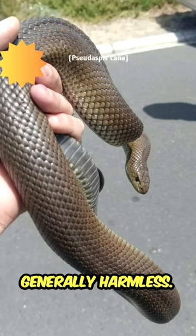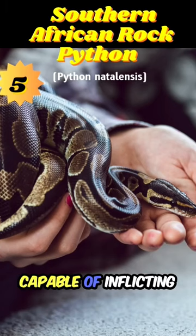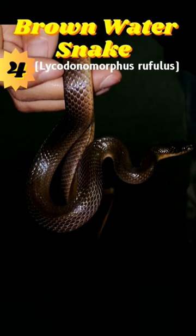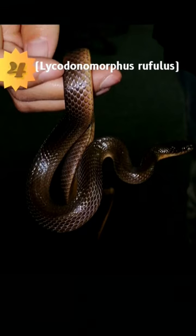Number 5: the southern African python — it's non-venomous but capable of inflicting damaging bites with its strong teeth. Number 4: the brown water snake — a harmless semi-aquatic snake that often catches prey in water.